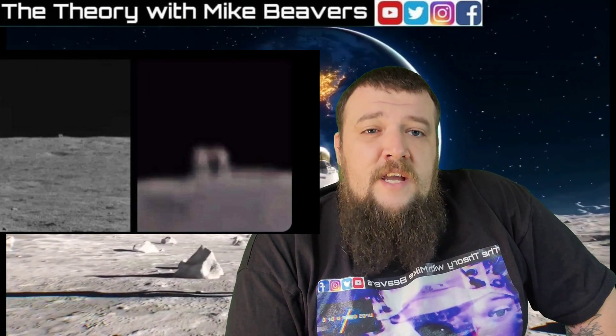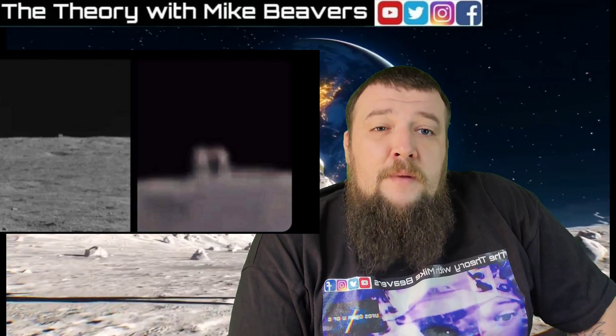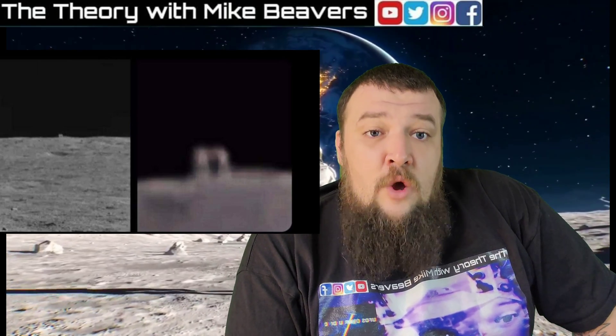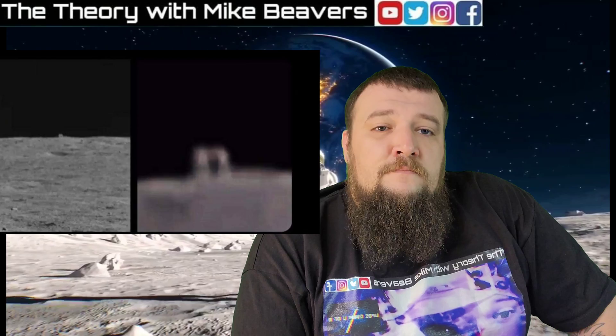As always, like and subscribe to the channel — I appreciate you guys tuning in. More UFO clips and hopefully some cool interviews coming soon. I've reached out to a couple of people but nothing is set in stone yet. We'll let you guys know how it turns out. Appreciate you tuning in.